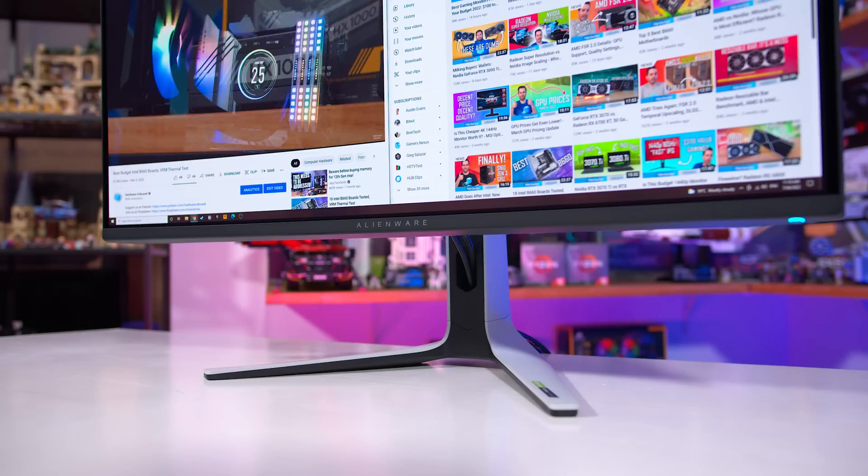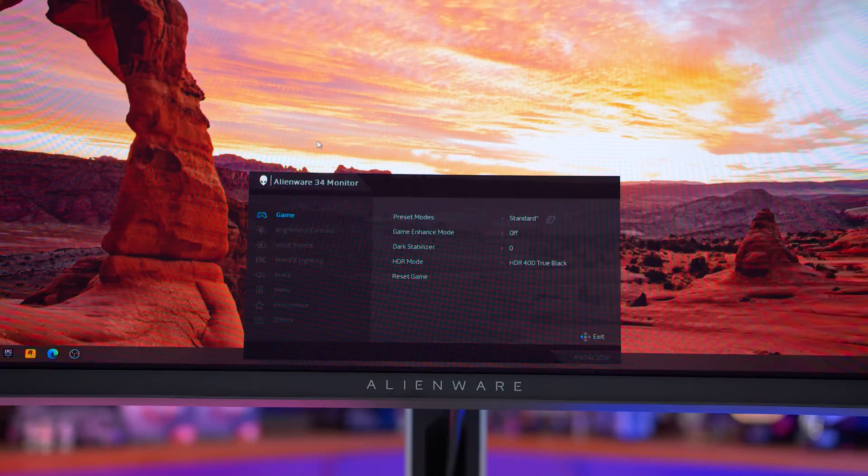The OSD is easy to navigate thanks to a directional toggle, and includes all the usual colour and game features. One thing you don't get are crosshairs, as they would likely burn into an OLED monitor, though there are black boosting modes.